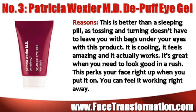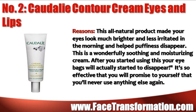Patricia Wexler MD Depuff Eye Jealous is better than a sleeping pill, as tossing and turning doesn't have to leave you with bags under your eyes with this product. It is cooling and feels amazing and actually works. It's great when you need to look good in a rush, and this all-natural product perks your face right up when you put it on.